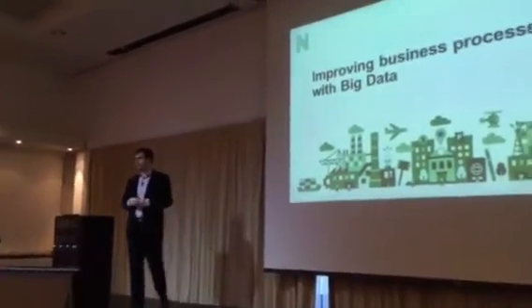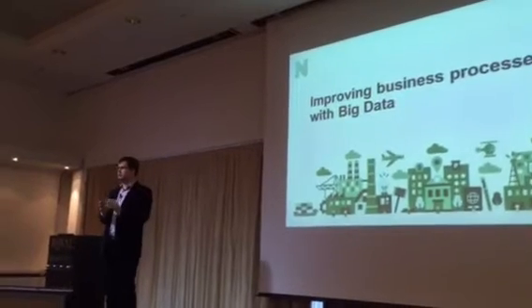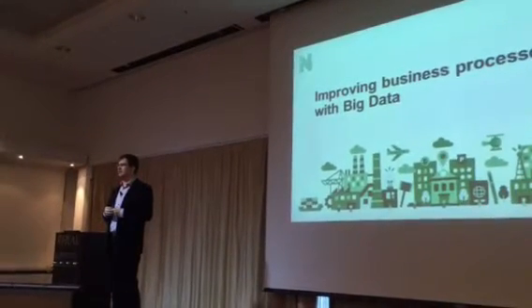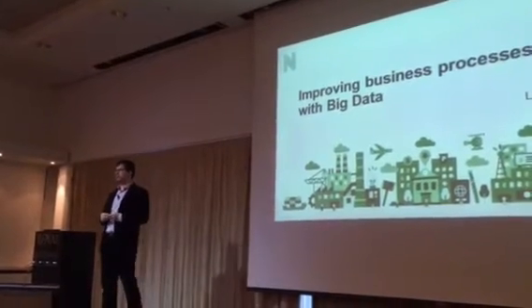Hello everyone, my name is Aurius and I'm coming from Northall. Unfortunately I will not be speaking in English, but hopefully you will understand. I would like to give you an overview of how you can actually improve business processes with big data.